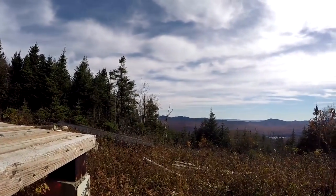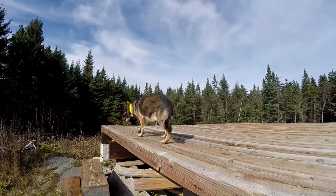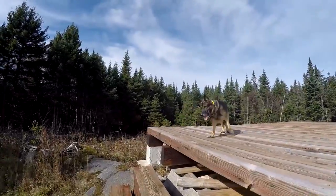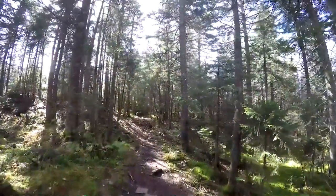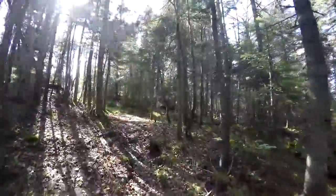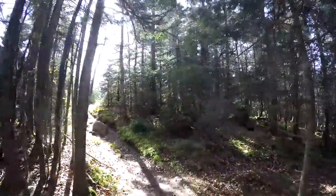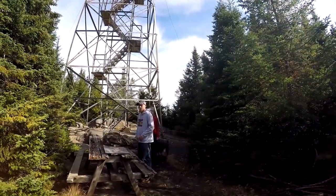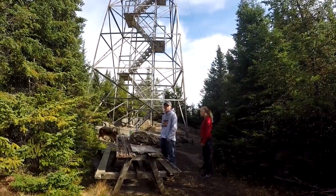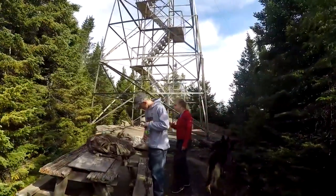I dare say the GoPro cannot do this justice. So just down the trail from the helicopter pad is the fire tower. Wow — that's a lot of stairs. That's really cool. No elevator, huh? That's one sad looking picnic table. I wonder who carried that up.